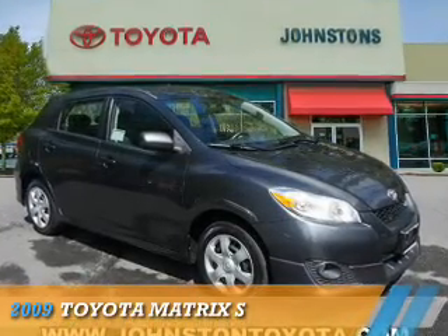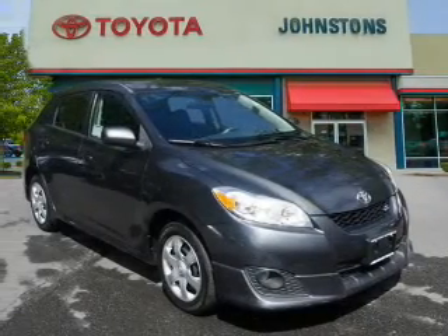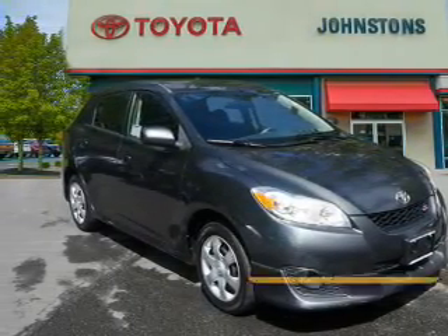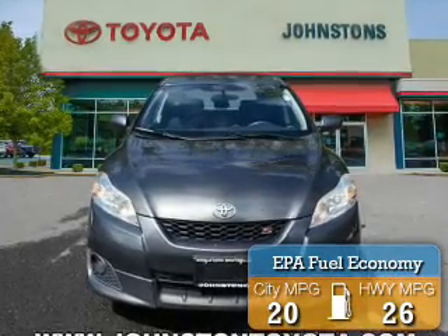Presenting the 2009 Toyota Matrix. It's powered by a 2.4 liter 4 cylinder engine and an automatic transmission. Great fuel efficiency saves you money by requiring fewer trips to the gas station.